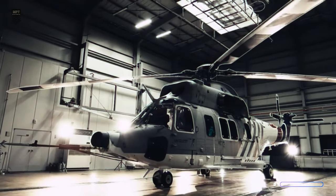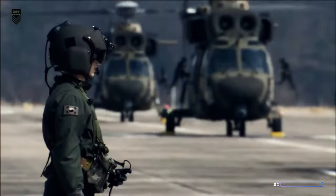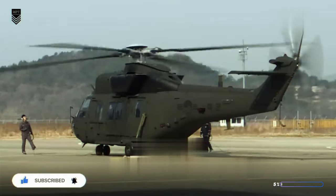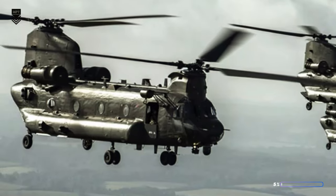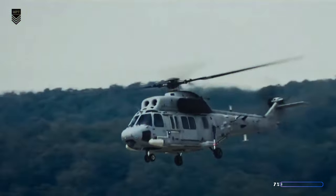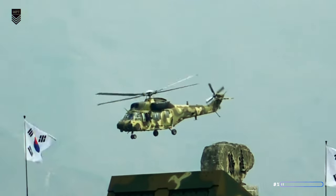Meet the South Korean beast dominating the skies — the KAI KUH-1 Suryon. They call it the Korean Utility Helicopter, but there's nothing basic about this beast. This is the KAI KUH-1 Suryon, and it's about to redefine what you thought a helicopter could do. Forget clunky Chinooks and lumbering Blackhawks — this South Korean marvel is a lean, mean, multi-role machine. From ferrying troops and cargo to plucking hikers from mountains and blasting bad guys with rockets, the Suryon does it all. Think Swiss Army knife with a jet engine.